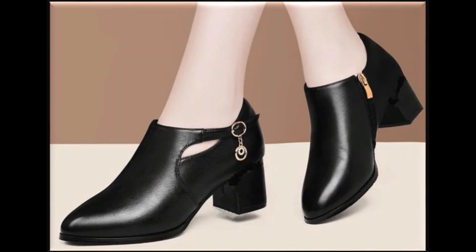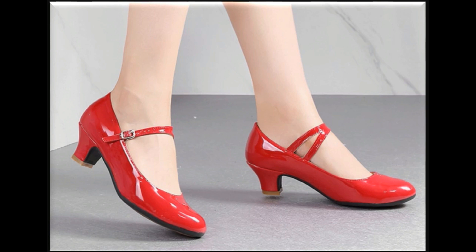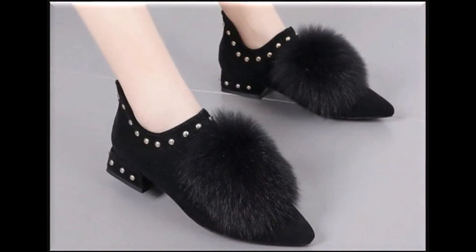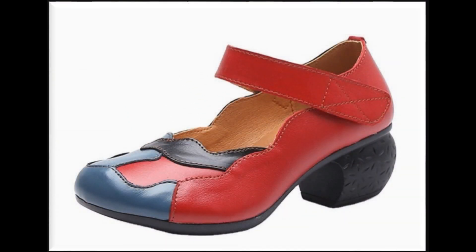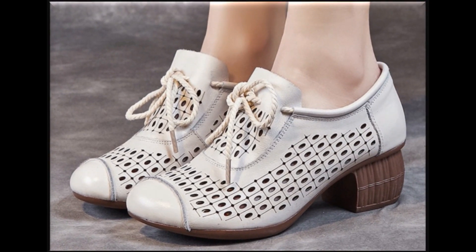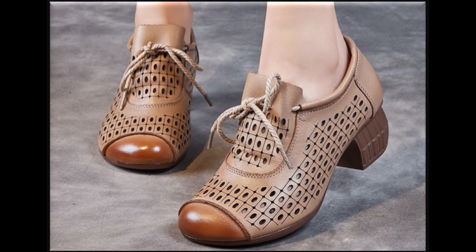I'm sure you will enjoy your walk in these designs and styles because all these pretty designs are very comfortable. This is one of the best collections for casual wear, formal wear, and even office-going ladies will find a special attraction in these designs. Please keep in touch, keep watching and keep sharing these collections, as these designs are so pretty and comfortable that they must be part of your wardrobe.